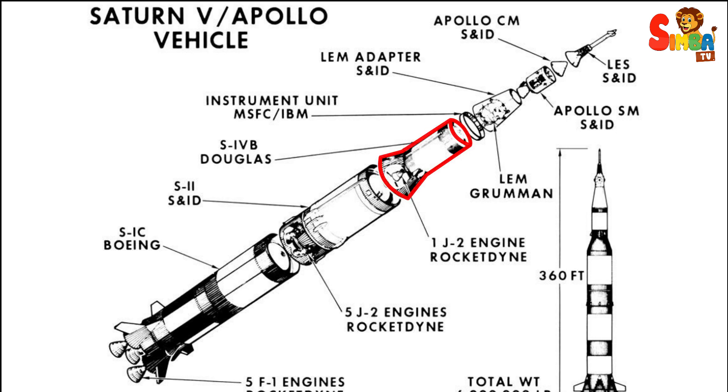The S-IVB third stage was powered by a single J-2 engine and was responsible for placing the spacecraft into a translunar trajectory.